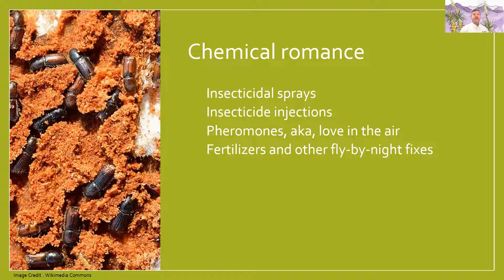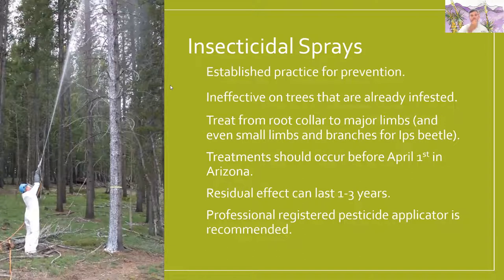There are insecticidal sprays, and insecticide injection that's been approved recently, as well as use of pheromones, which can attract or repel bark beetles. Using an insecticide spray is a well-established practice for prevention. It is ineffective on trees that are already infested — so if you're already seeing pitch tubes, frass, or fading needles, it's not going to help that tree. You've got to go to a tree that's still healthy and alive. The treatment needs to be from the root collar all the way up into the major limbs and even some small limbs and branches for the Ips beetle, which is our most common bark beetle in Arizona.